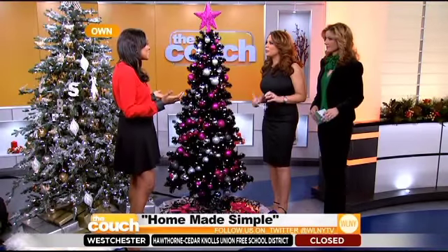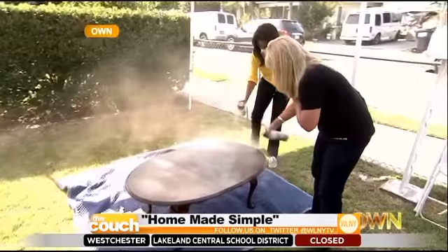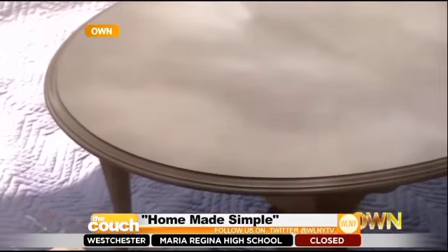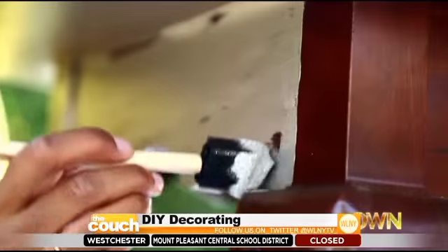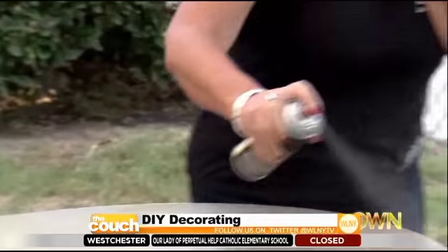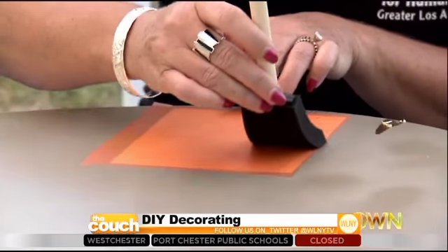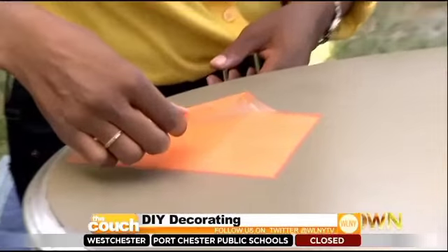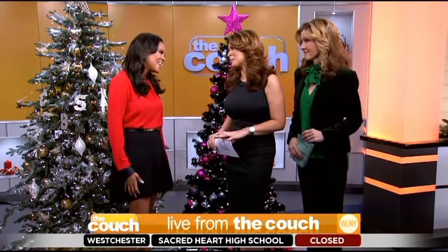Nicole is on a show called Home Made Simple, which airs on OWN Saturday mornings at 9. It's all about helping families beautify their homes using simple strategies — going into people's homes and transforming them with fun DIY projects and simple tips. This Saturday's episode was done in partnership with Habitat for Humanity, where they gold leafed a coffee table sourced from the Habitat for Humanity Restore — a total transformation. You can watch more of Nicole's decorating tips on Home Made Simple this Saturday at 9 a.m. on OWN.